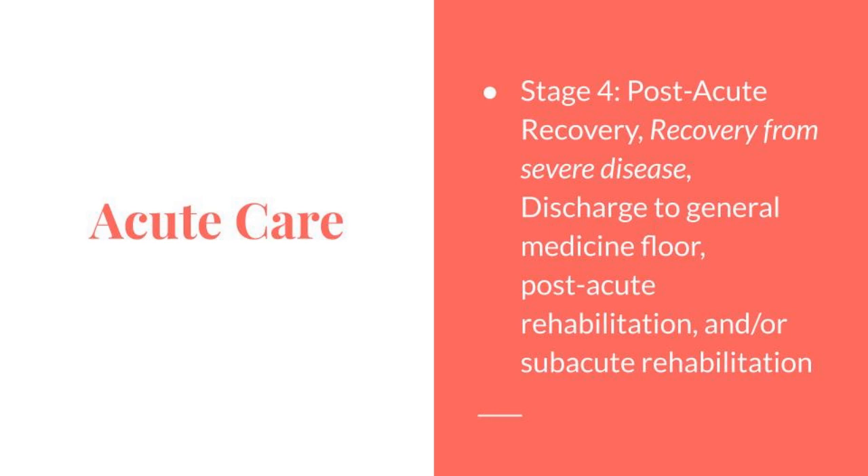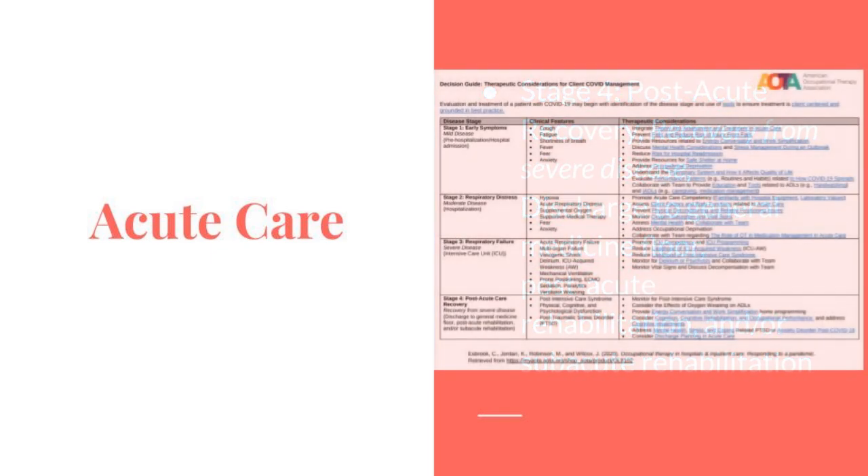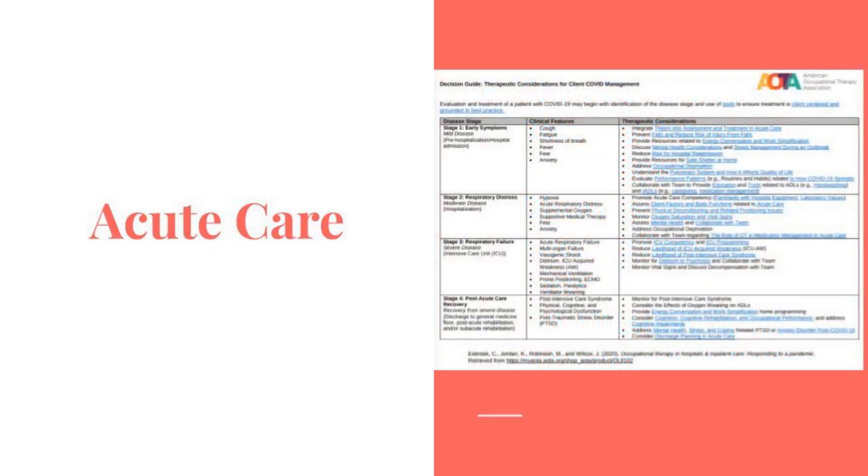During Stage 4, this is post-recovery — recovery from the severe disease. The patient will be discharged to general medical floor, post-acute rehab, and/or a sub-acute rehabilitation facility. This will include post-intensive care syndrome, physical, cognitive, and psychological dysfunction, and post-traumatic stress disorder. I encourage everyone to follow the link below and to review the resources indicated in this chart.